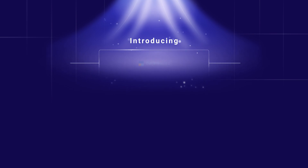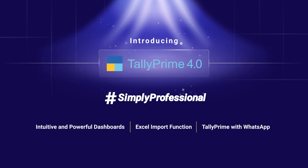All you need to do is run your business and let Tally do the rest. Tally Prime 4.0 — simply professional. Upgrade today.